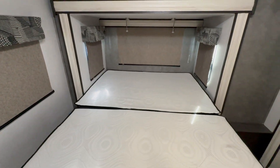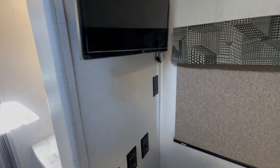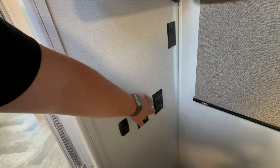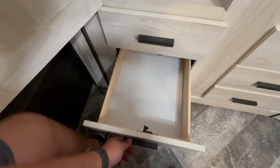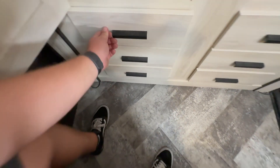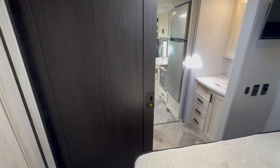Panning around to the bedroom, here is your rear queen bed. Blackout shades on all your windows, two nice little reading lights above the bed, and a small TV back here as well. Lighting controls and slide controls are here — remember your bed is on a slide. You also have this nice wardrobe slide — it's a pretty deep closet for hanging items, with tons of storage and six drawers, three on each side.